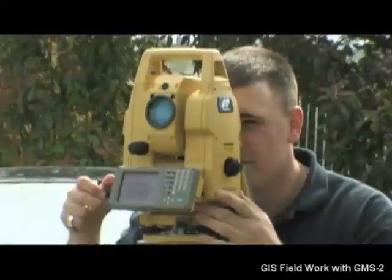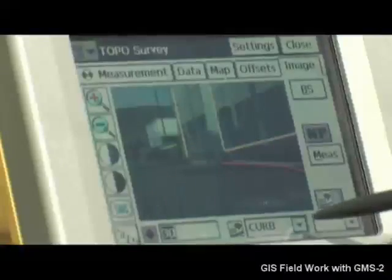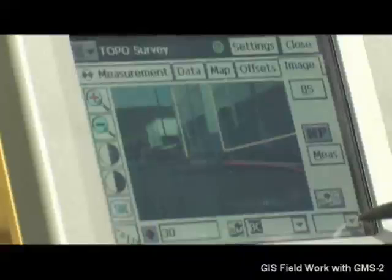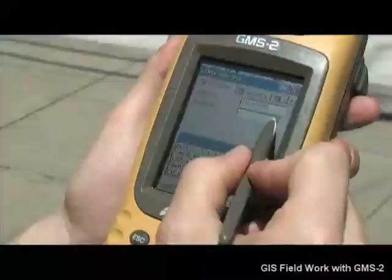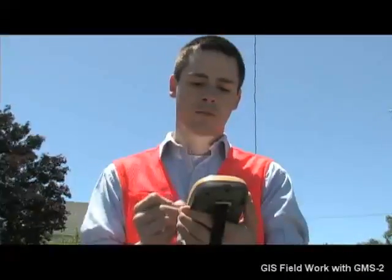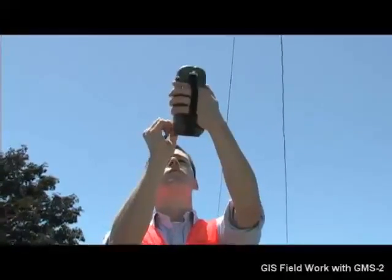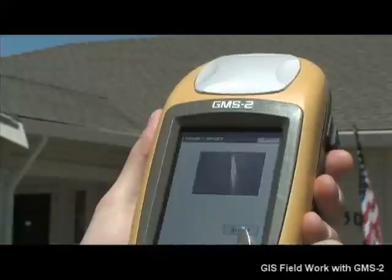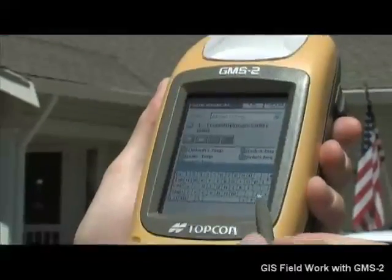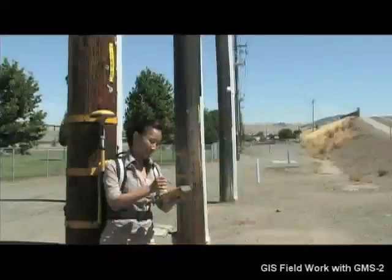TopCon imaging technology has already created a stir in the survey field, and now the power of automatic image and GIS feature linking is available to GIS professionals. Using an onboard digital camera, the user captures a GIS feature, takes a digital photo, and the GMS2 does the rest — saving the photo as an attribute for the GIS feature. Now a single handheld device integrates GPS receiver, data collector, and camera. A single file contains all feature locations, attributes, and images. No more missing field notes, no more confusion, no more manual entry and linking of photos.